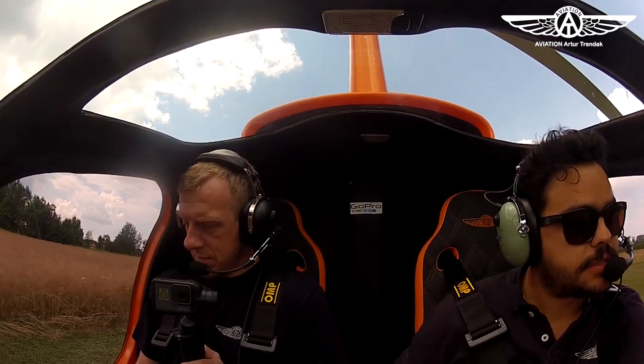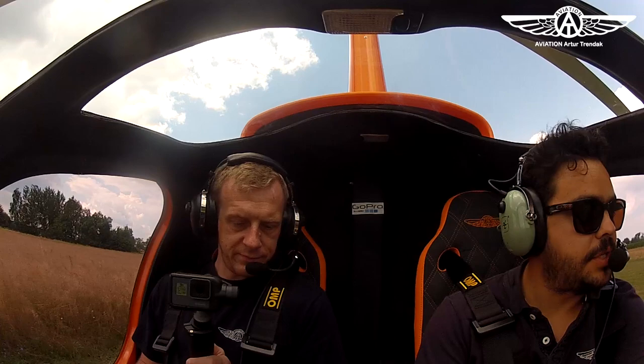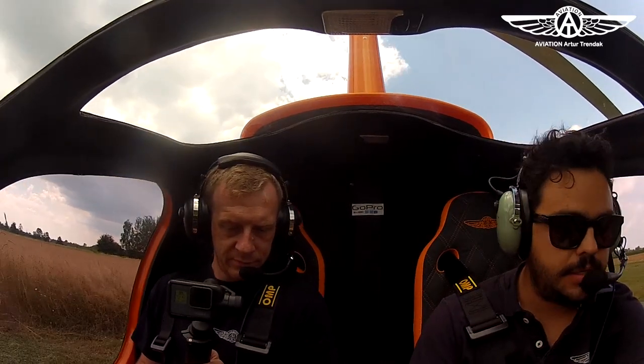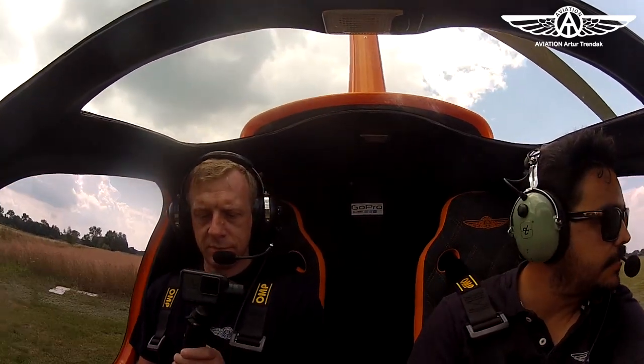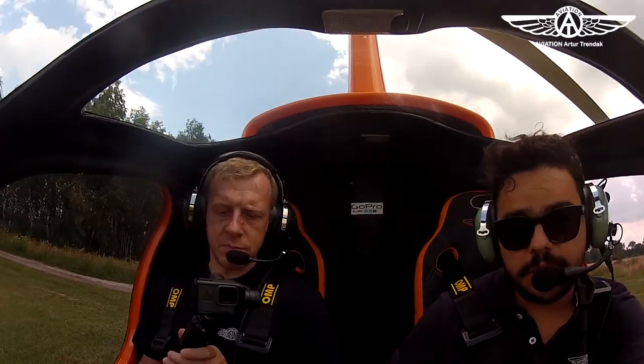Doors closed, passengers locked, secure. Auxiliary pump on. Navigation slides on and landing light on, but we have some interference so we're not going to use it right now. Before takeoff checklist is complete.